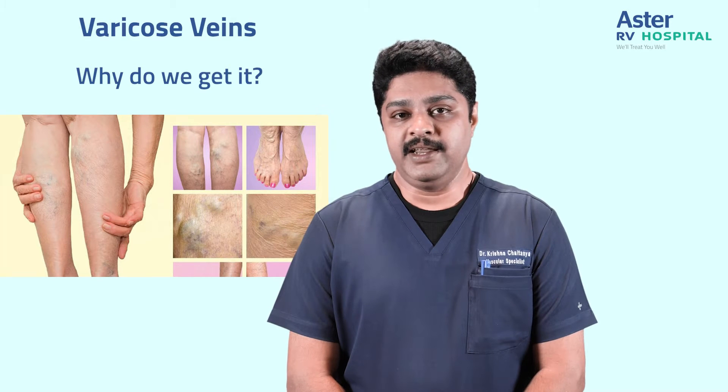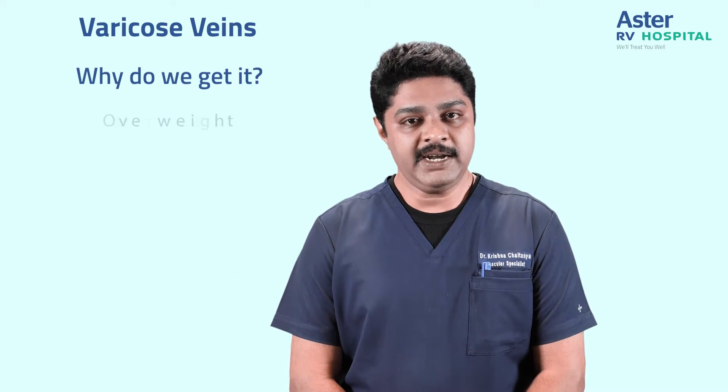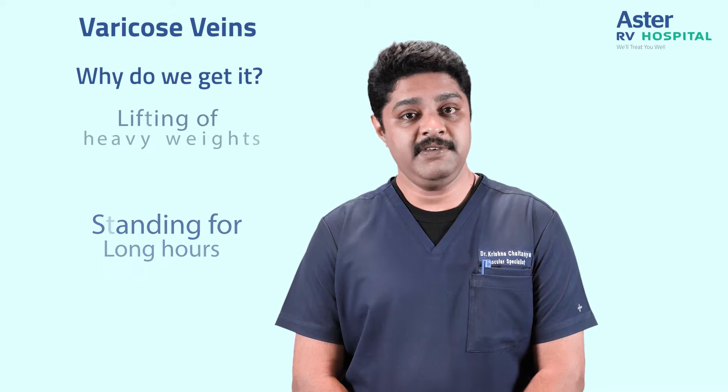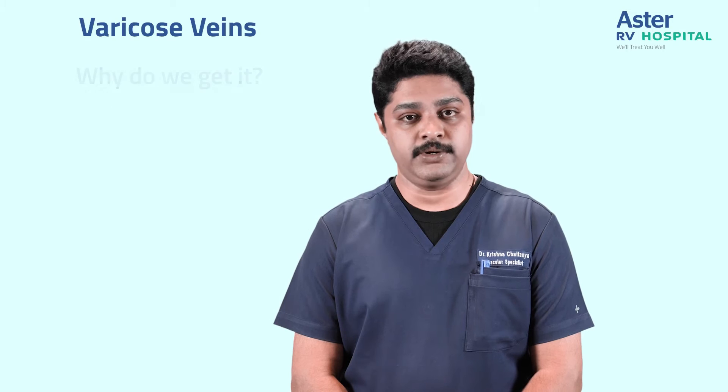Why do we get varicose veins? We get varicose veins probably because of being overweight, sedentary occupation, an occupation which requires standing for long hours, or an occupation which requires lifting of heavy weights or heavy workout. These are some of the factors which lead to varicose veins.